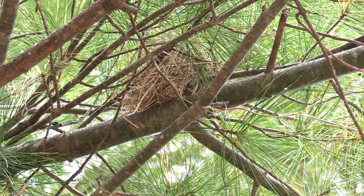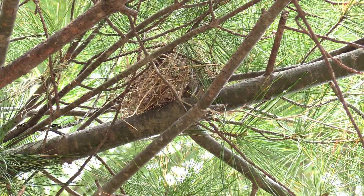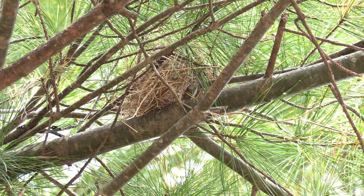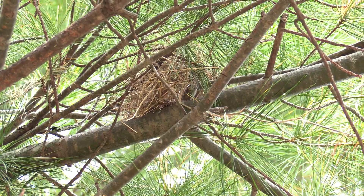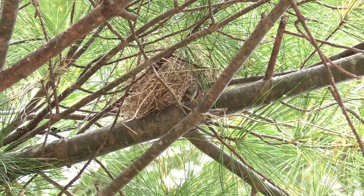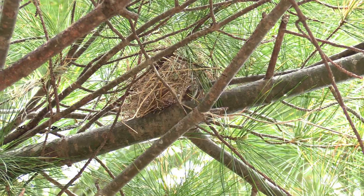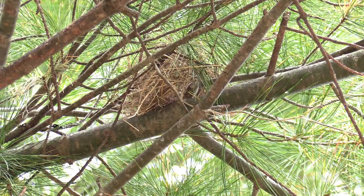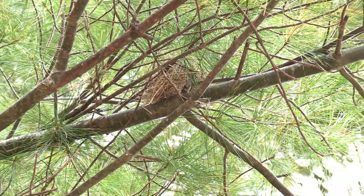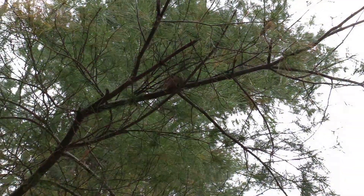A few days later it was a little heavier — they had added some more grass to it, still not a very sturdy nest and pretty tiny. Then we basically discovered a bird in it. All we could see was its tail — a little skinny forked tail sticking out. We weren't sure what kind of bird it was; we hadn't seen it yet.